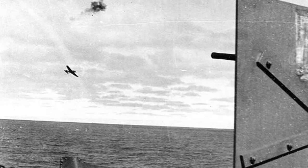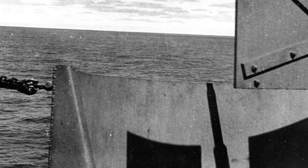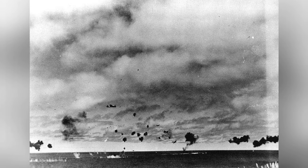On June 4, 1942, a Japanese Type 97 torpedo bomber was spotted flying close to a 20mm gun on the Yorktown in the middle of the afternoon. A plane from the Hiryu carrier attacked the Yorktown during the Battle of Midway on June 4, 1942.